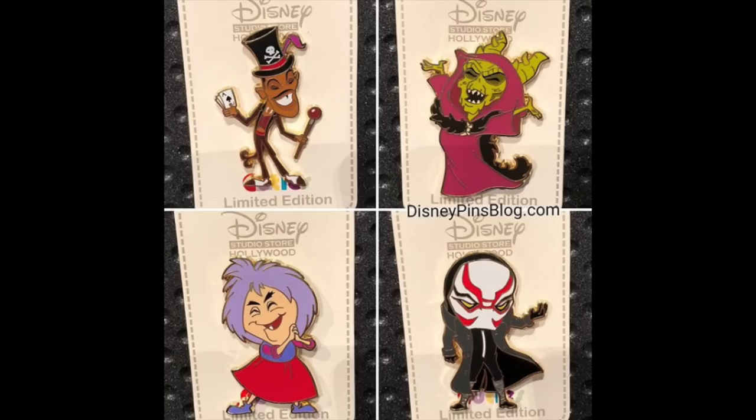Now we head over to Disney Studios Store Hollywood. There was a new pin release at every park around the world this week — pretty crazy. They had a Villain Cuties pin release. We had a preview of these at Walt Disney's Animation Celebration pin event. There are four different pins featuring Dr. Facilier, Madame Mim, Horned King, and Yogi from Big Hero 6. They're all limited edition of 300 with a retail price of $16.95, and that was a surprise release on October 3rd.